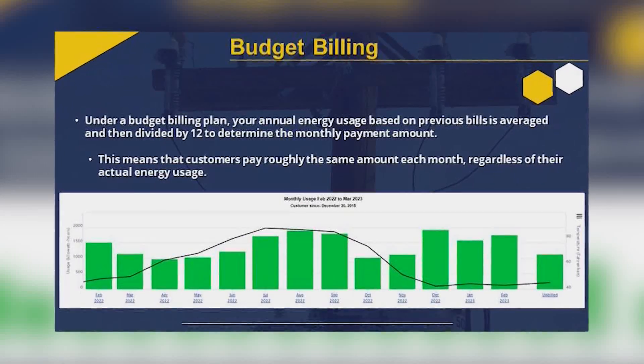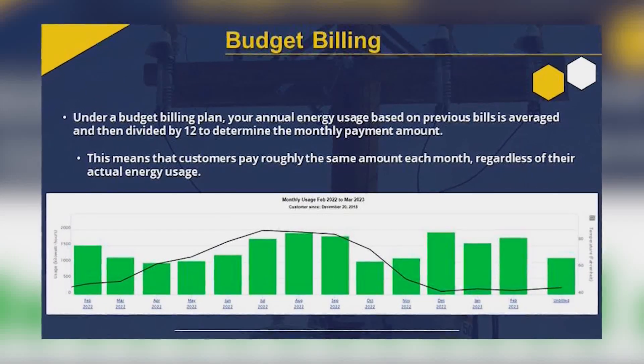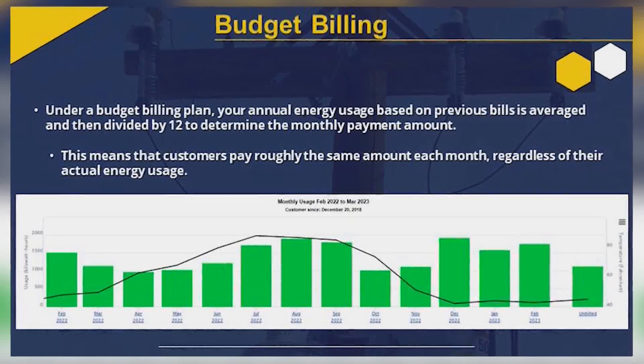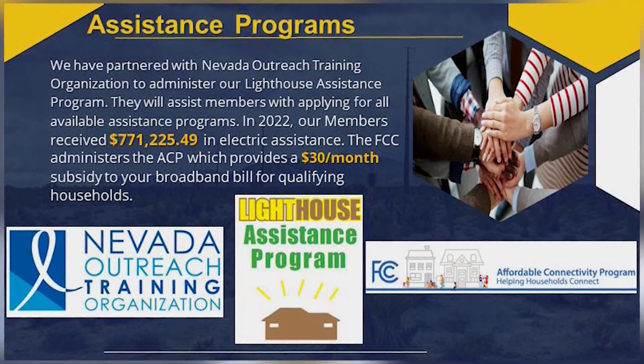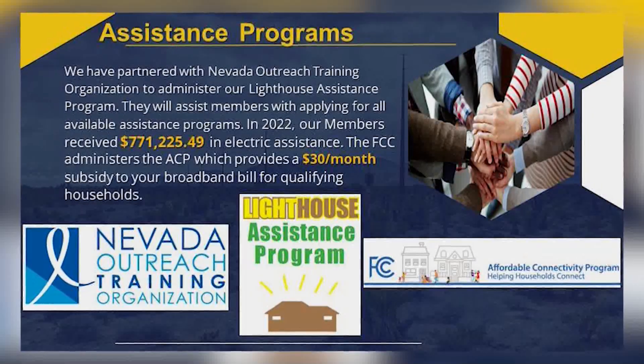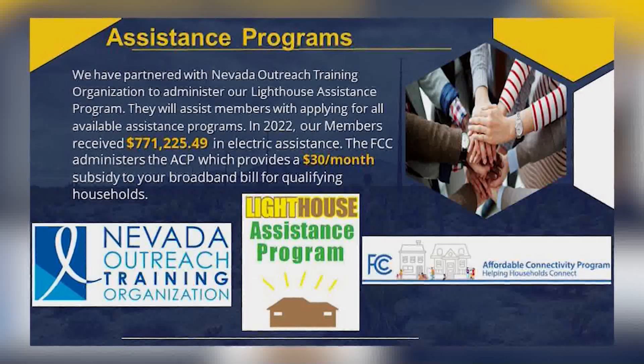Budget billing is a good option. It looks at what your average bill has been over the past 12 months and you pay that amount every month. It's a rolling 12 months, so it adjusts a little, always looking at the last 12 months and giving you that average price. We're also working with the Lighthouse Assistance Program and Nevada Outreach Training Organization, which we just partnered with. They have government grants and work with our members who are struggling to pay their bill.